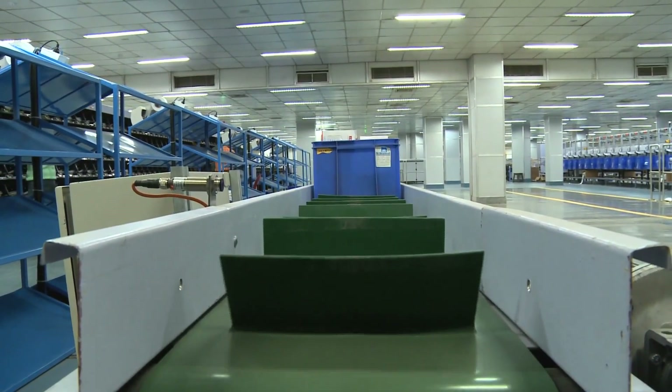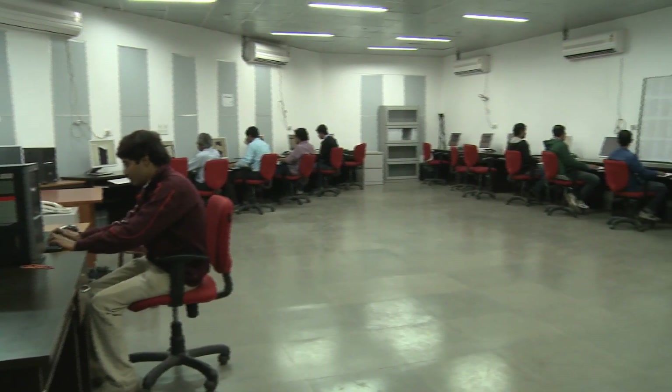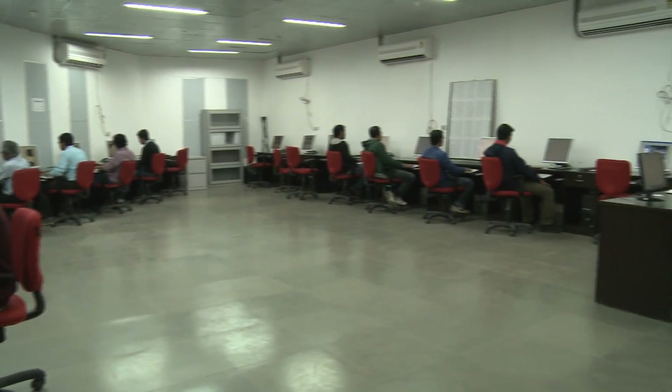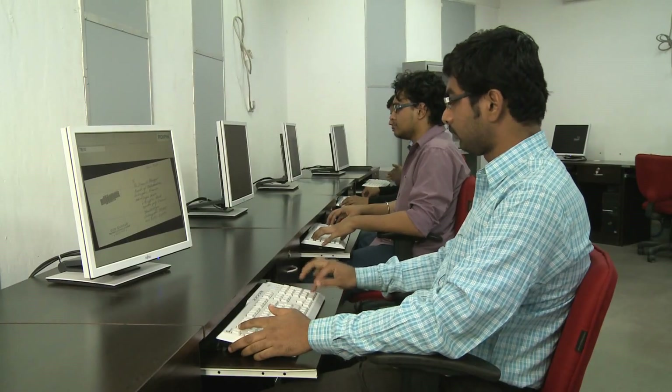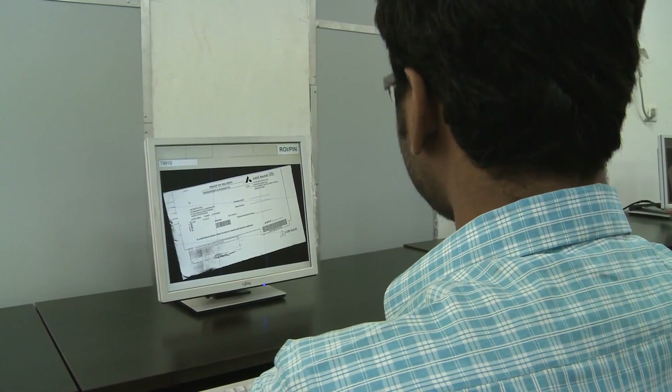In case the machine cannot read the address, it sends the image of the address to the video coding unit. The experienced and well-trained sorters there then look at the image of the address and give command for sorting.